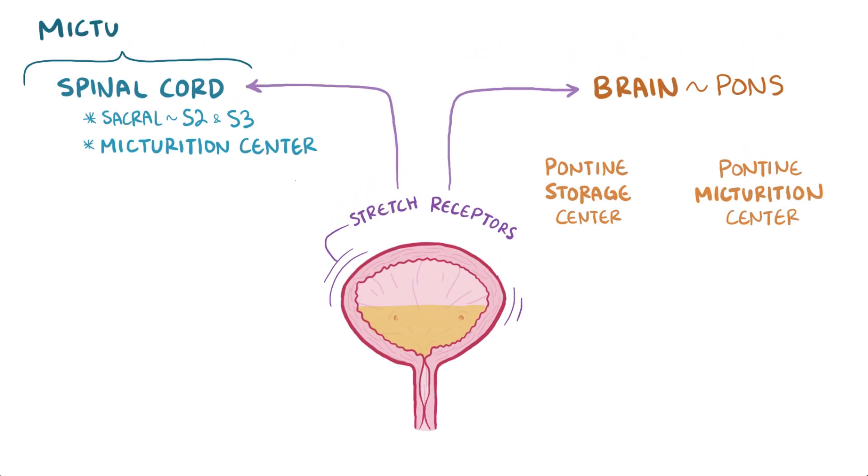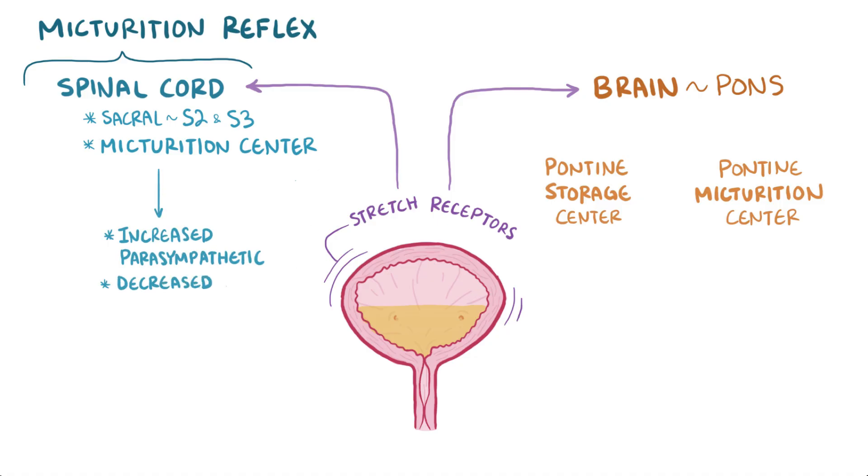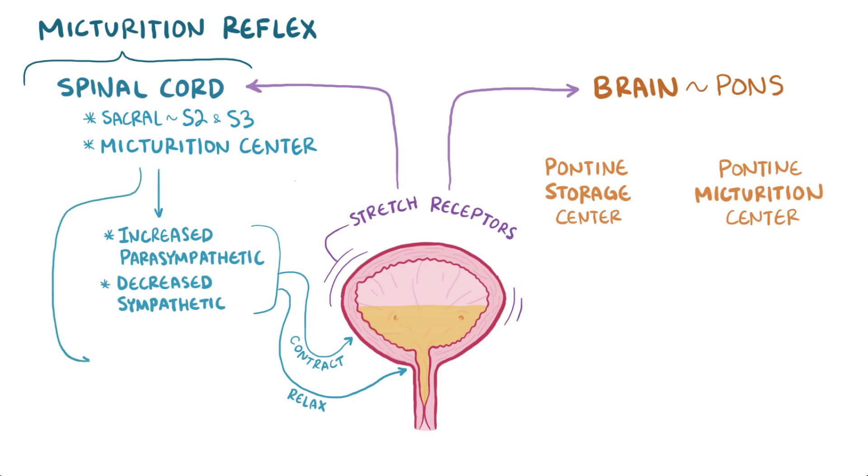The spinal cord response is part of the micturition reflex, and it causes an increase in parasympathetic stimulation and decrease in sympathetic stimulation, which makes the detrusor muscle contract and the internal sphincter relax. It also decreases motor nerve stimulation to the external sphincter, allowing it to relax as well. At this point, urination would happen, if not for the pons.